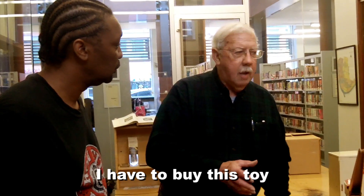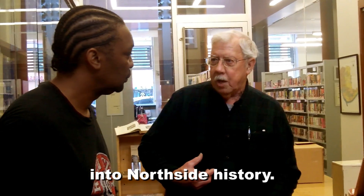I found it on the shelf and I noticed it says Pittsburgh. And I thought, wow, I didn't know they made toys in Pittsburgh. So I thought I have to buy this toy because I was already interested in the north side history.